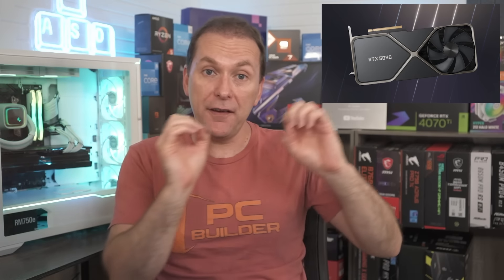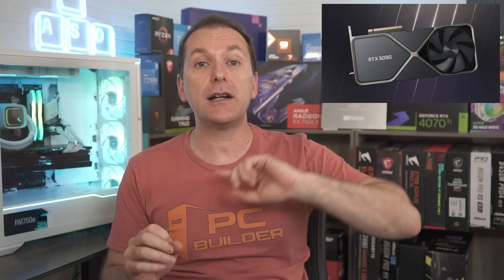Earlier we were expecting the RTX 5090 to come first. Then we got news that the 5080 is actually going to come first. And now we're getting some additional news between the last episode of the Q&A and this one — not only is the 5080 coming first, it's likely going to push back the entire launch of the Blackwell architecture for Nvidia, probably into the fall.